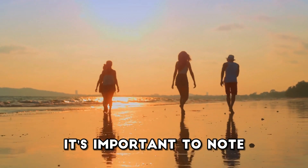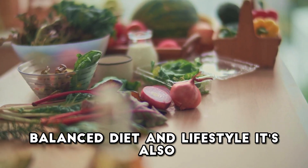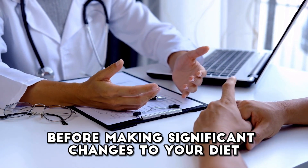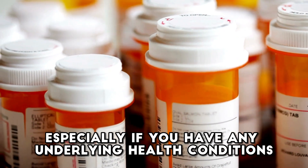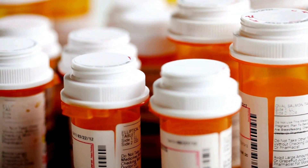It's important to note that these foods should be part of an overall balanced diet and lifestyle. It's also advisable to consult with a healthcare professional before making significant changes to your diet, especially if you have any underlying health conditions or are on medication for hypertension.